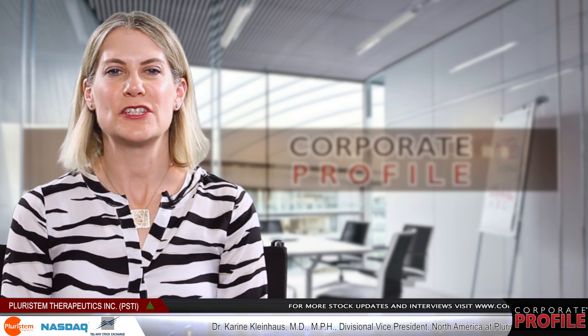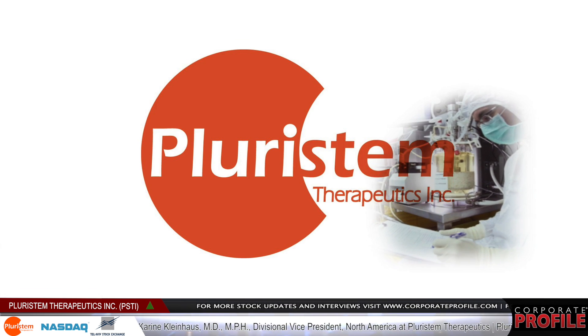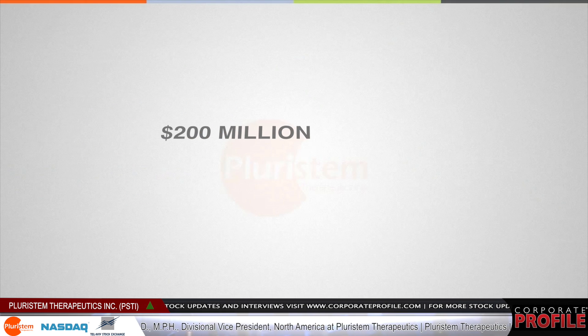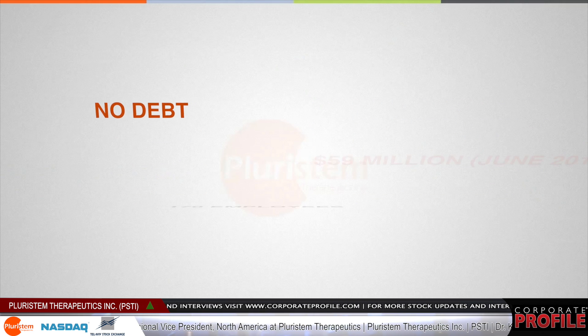Pluristem is developing an off-the-shelf placenta-derived cell therapy product which can be used to treat a variety of diseases. Our market cap is about $200 million, and we have $59 million in cash and marketable securities as of June 2014.